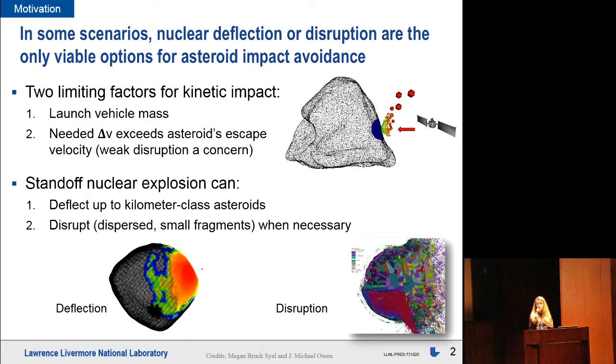The first limitation is the launch vehicle mass. Given current launch vehicle technology, we can only get so much mass to a given asteroid, and that limits the deliverable momentum, which can be a problem for large asteroids or even for smaller asteroids if the warning time is short. Secondly, particularly for smaller asteroids, the needed delta V can exceed or become a significant fraction of the escape velocity of the body, and you risk imparting an unintentional disruption. That weakly disrupted object is a non-ideal outcome.